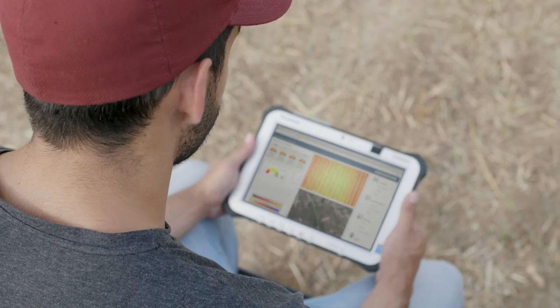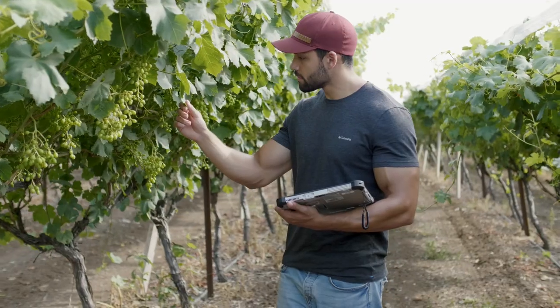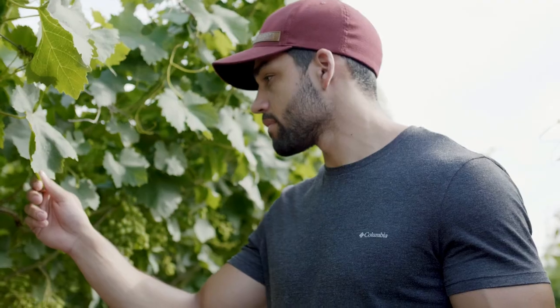As a final step, the system will upload a complete report to your private cloud interface. This report includes insights and recommendations for your individual variety of agricultural growing.